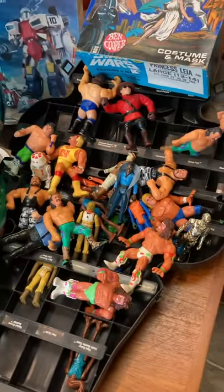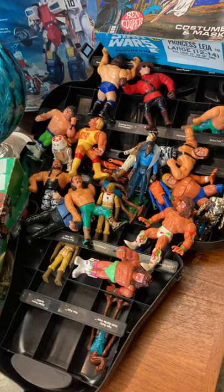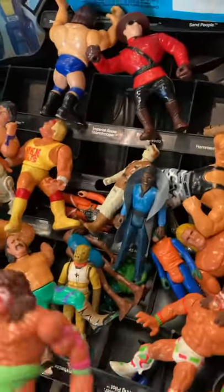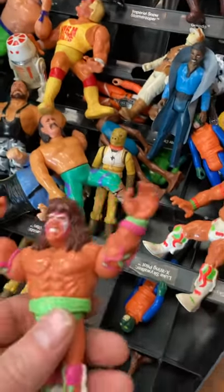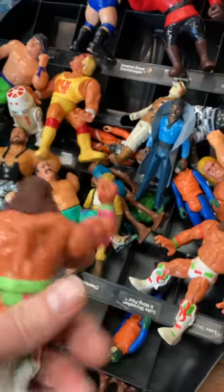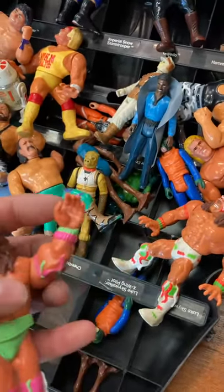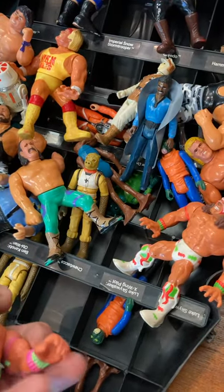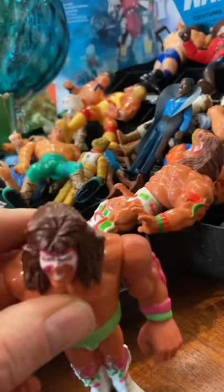One fun thing that came into the store this week was a smaller collection of 1990s WWF wrestling minifigures — the follow-up to the LJNs that ran their course at the end of the '80s. All the main guys are in there. Some of the action features work, some don't. They're worth picking up especially at a garage sale. I basically worked out a trade for these.